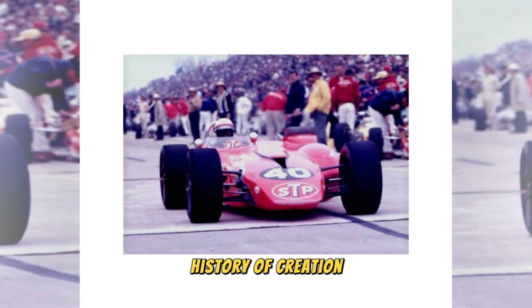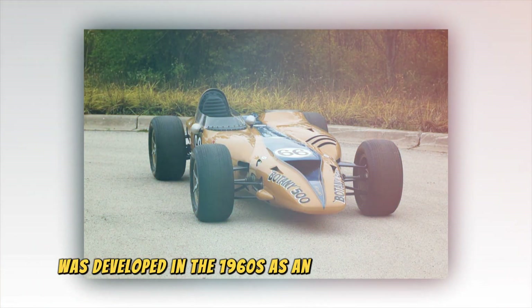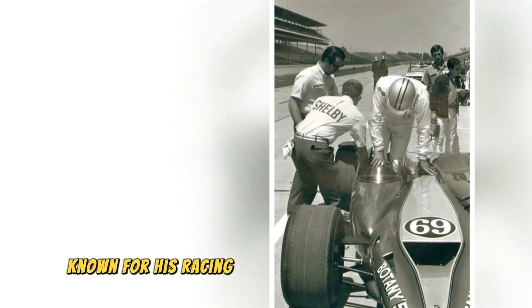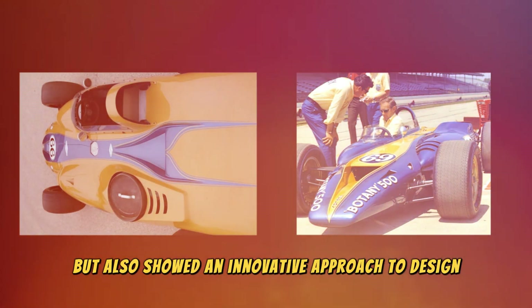The Shelby Turbine was developed in the 1960s as an experimental project to explore the possibilities of the turbine engine in the automotive industry. Carroll Shelby, known for his racing achievements and unique cars, set out to create a car that was not only powerful and fast, but also showed an innovative approach to design and technology.